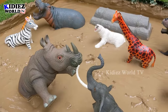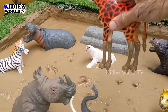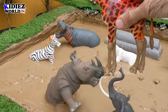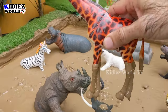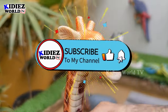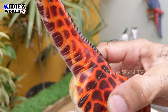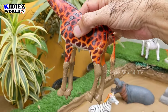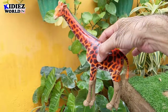The next one we have is the giraffe, which is the tallest animal in the world. I think the giraffe is messing with the biggest animal, the elephant! The giraffe is not only the tallest but also a very big and heavy animal. He is very muddy right now. Let's wash him.